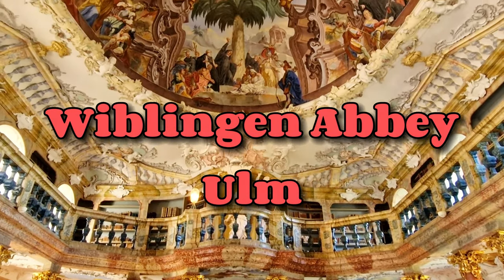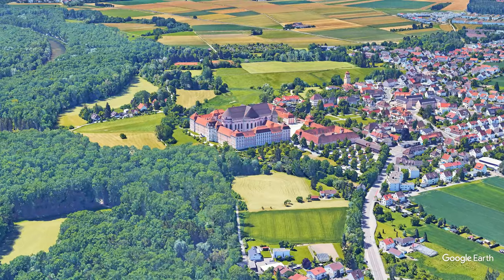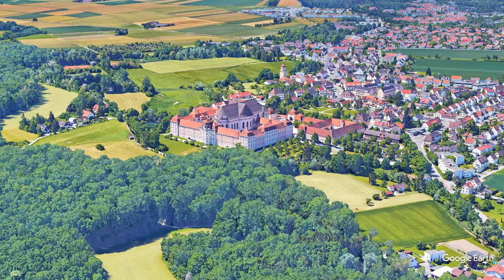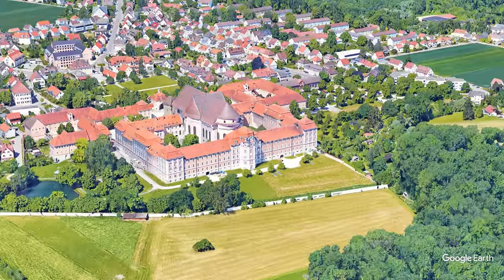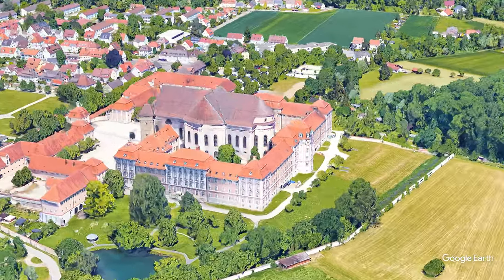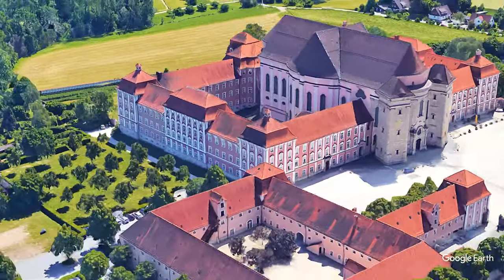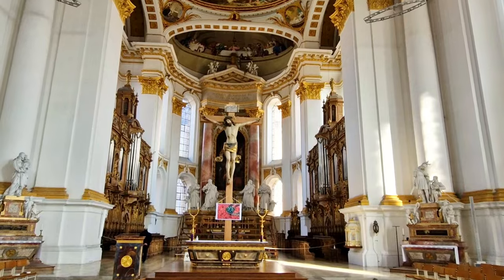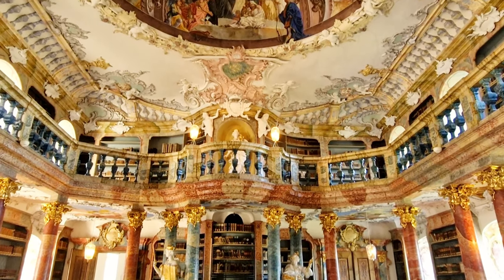Today, we are exploring the incredible Wiblingen Abbey, located in the city of Ulm, Germany. This breathtaking site is divided into two parts: a stunning church and an awe-inspiring library. With its intricate Baroque and Rococo architecture, Wiblingen Abbey is truly a masterpiece of design. Join me as we delve into the fascinating history and architecture of this remarkable location.